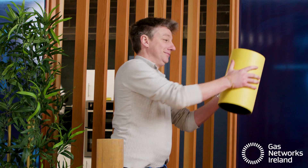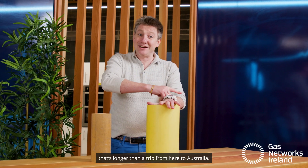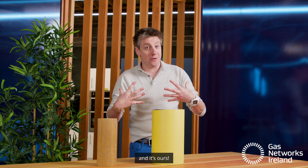Nowadays, we move gas through pipes like this — almost 15,000 kilometres of them. That's longer than a trip from here to Australia. It adds up to one of the most modern and safest gas networks in Europe, and it's ours.